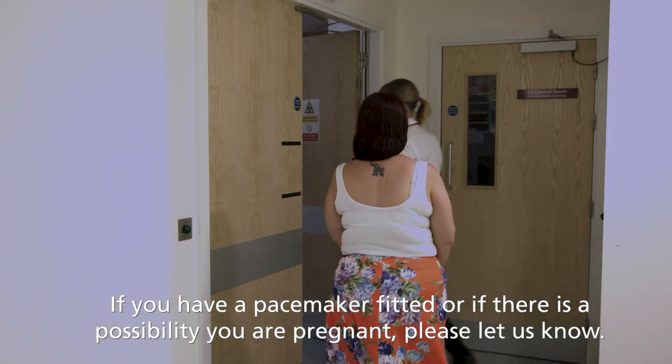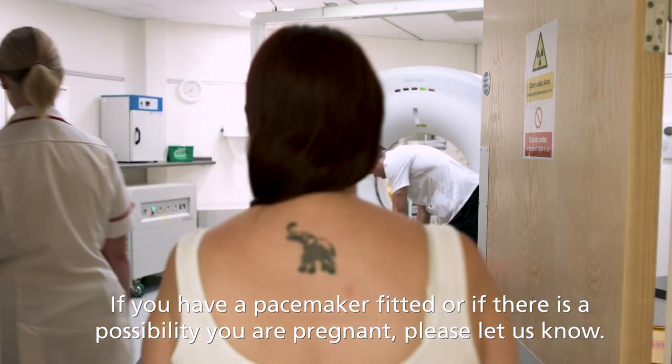If you have a pacemaker fitted, or if there is a possibility you are pregnant, please let us know.